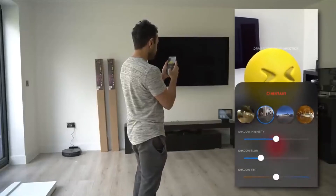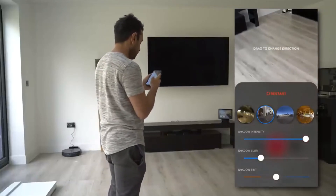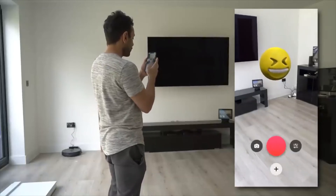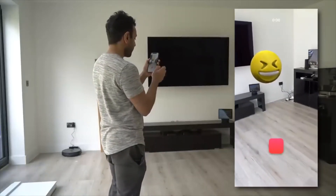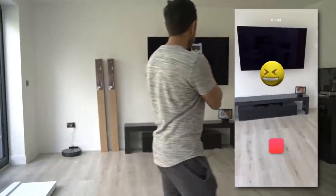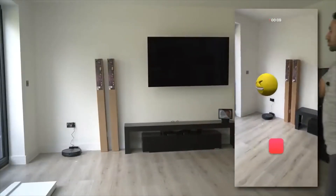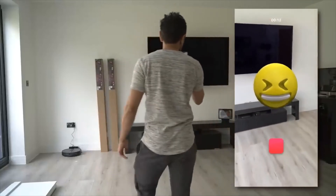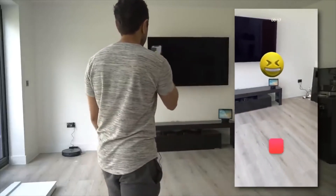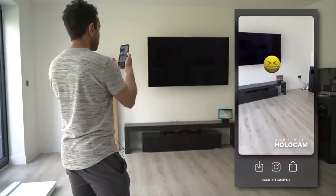I can add some filters to it, add a bit of a shadow on the floor, and increase the intensity of that. Then I can start recording — I hit that big red button and it's now recording. That emoji will stay in the same position wherever you go. This is a really cool way to just share to your social media for a little bit of fun. You can walk through it and come back and it will always be in that same position. Once you stop, you can then share this to wherever you'd like.